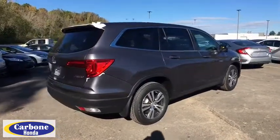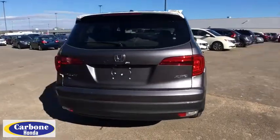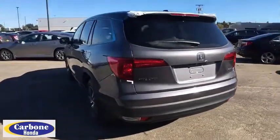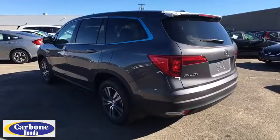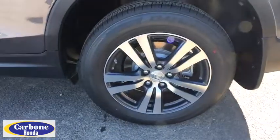Here are some of this vehicle's great options: stability control, steering wheel audio controls, power passenger seat, remote engine start, power lift gate, traction control, keyless entry, backup camera, all wheel drive, anti-lock braking system.